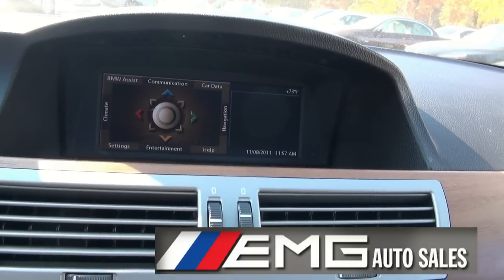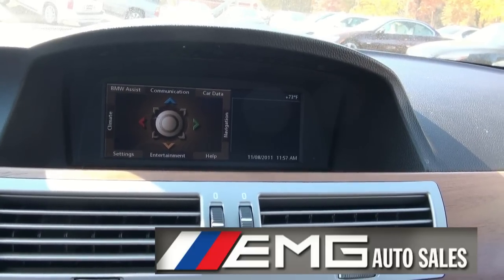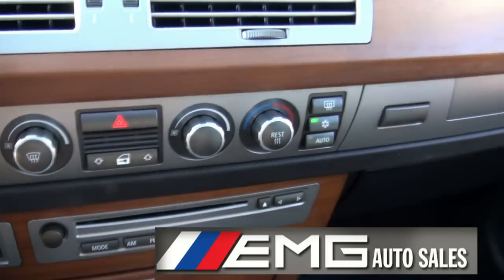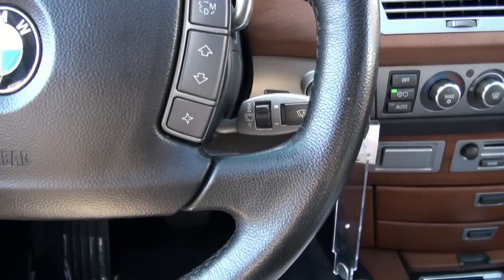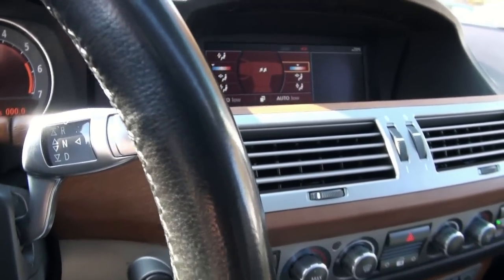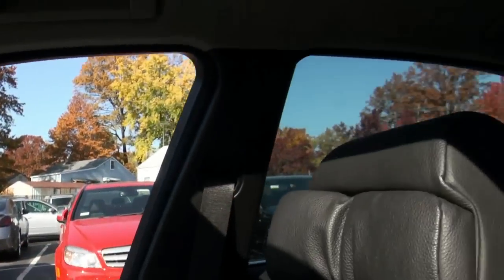You have your entertainment and communications controls. You can also do the climate right from here if you wish, so you can either do it the old-fashioned way or use the additional features inside. There's shifting capability and the modern shifter. Trunk release, park, and the parking brake which is electric. Airbags are everywhere.